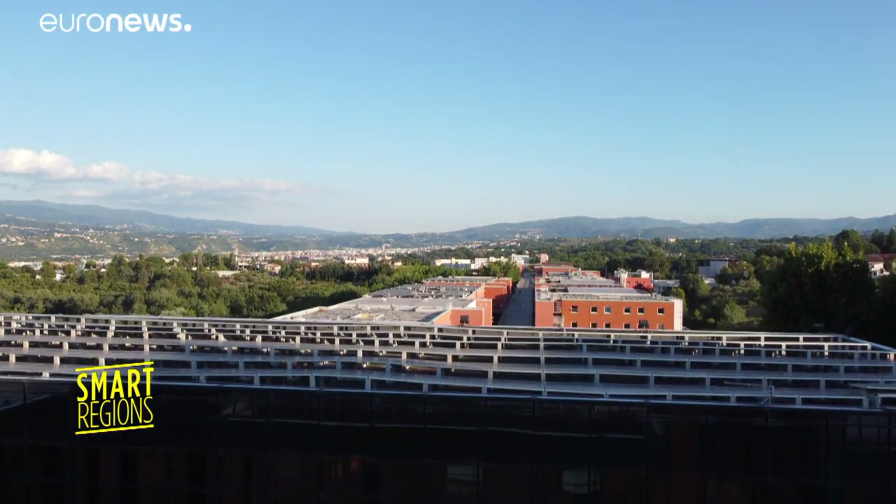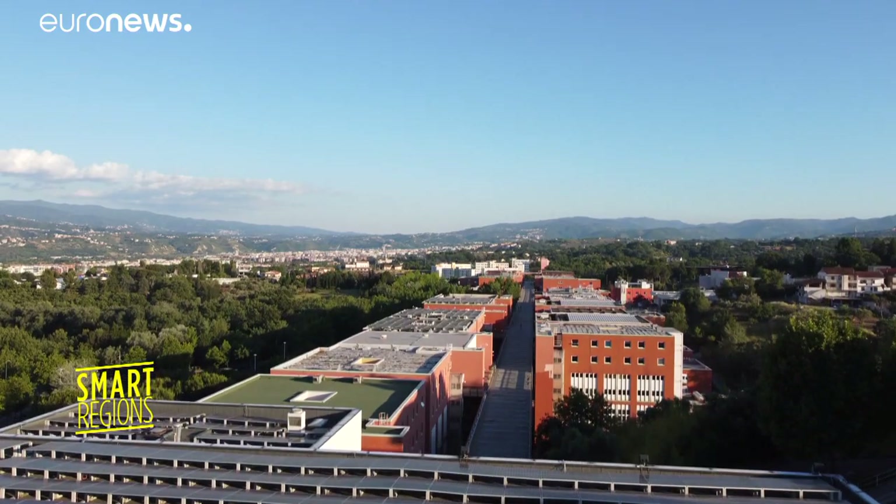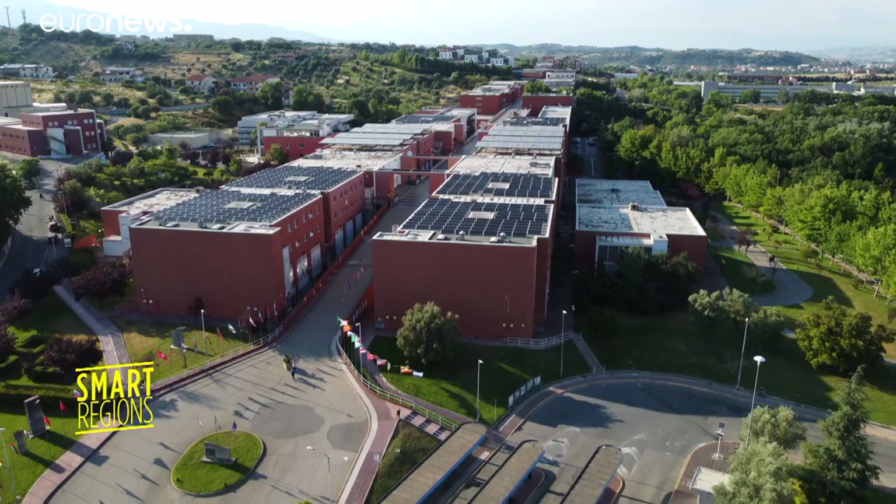As well as being a top educational centre with various scientific and research programmes, the Unical is also a great example for campuses around the world and how they too can go green.